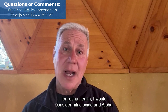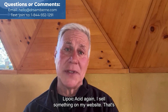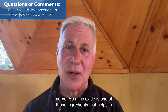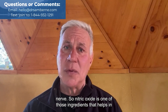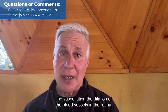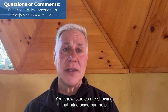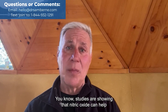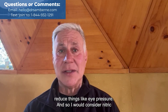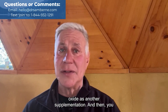I would consider nitric oxide and alpha lipoic acid. I sell something on my website called the optic nerve formula, but it's not just for the optic nerve. Nitric oxide is one of those ingredients that helps in vasodilation — the dilation of the blood vessels in the retina. Studies are showing that nitric oxide can help reduce things like eye pressure, so I would consider that as another supplementation.